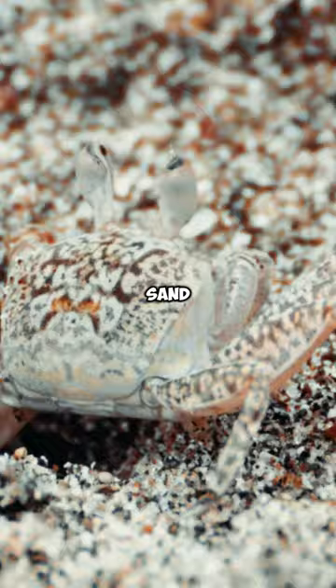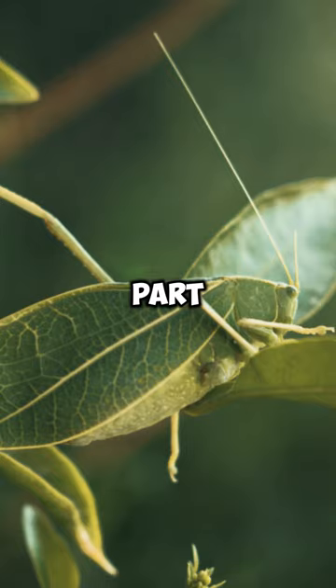3. Leaf Insect — can you tell which part is leaf and which part is insect?